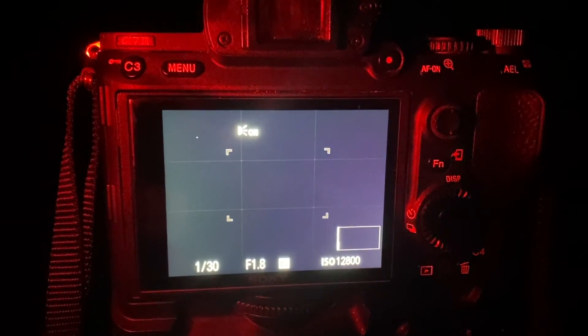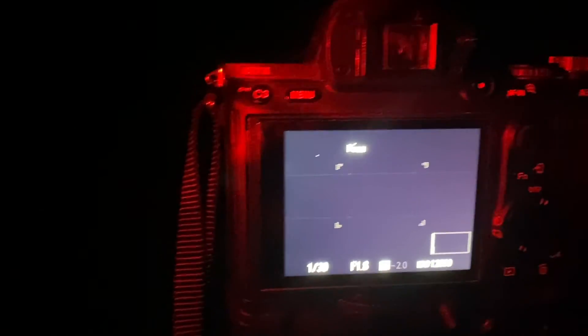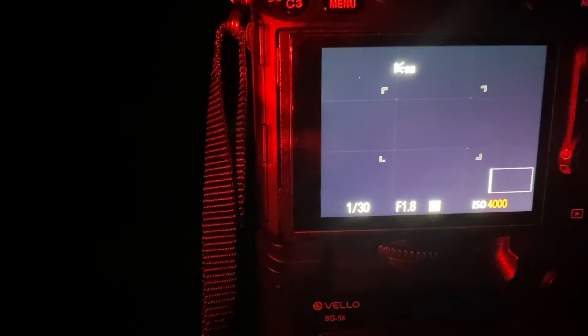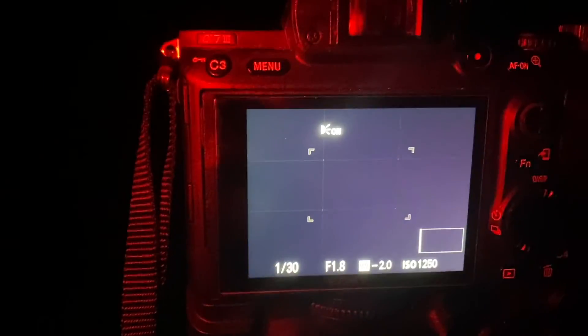I got my phone out so I can show you exactly what I'm doing. For your aperture, you want to bring it down to as wide as possible. For my lens, it's 1.8. For the ISO, you don't want to bring it too high because you're going to introduce noise into your photo. Experiment with what your camera does and how high it will go before it starts messing up your photo.